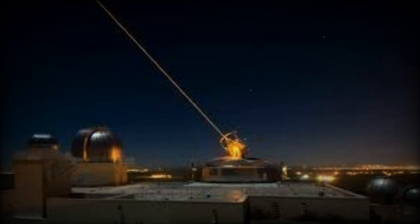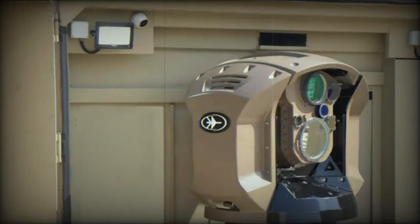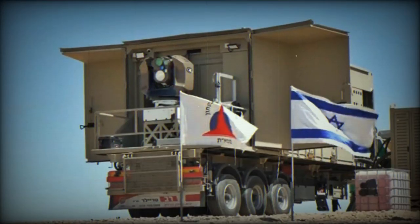The Iron Beam, developed by Rafael Advanced Defense Systems, represents a major shift in defense strategies. Unlike traditional missile systems, the Iron Beam uses a high-energy laser to effectively neutralize short-range threats such as rockets, artillery, and drones.